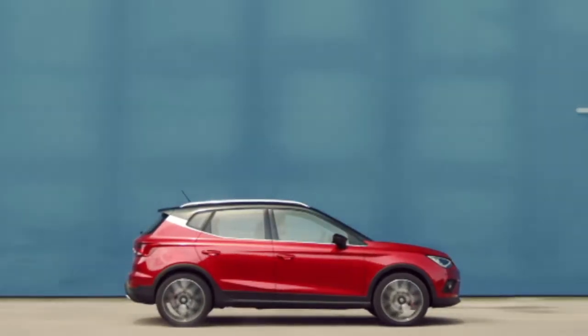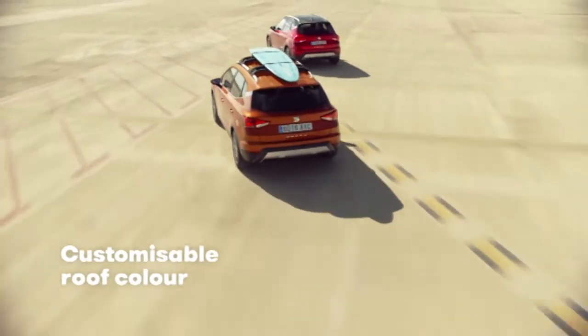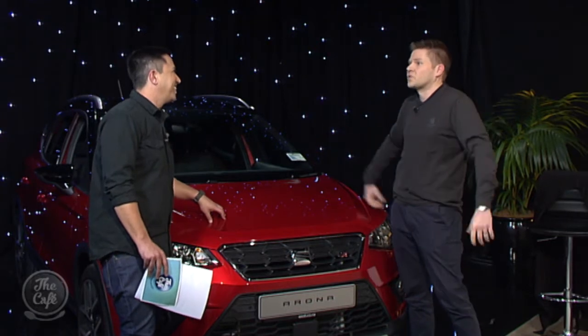What are we talking about when we say customisation? Well, the car comes in two different trim styles — Style and FR, that you see here. You can customise your roof colour to a different colour body. We've got 36 different colour combinations available to you — the world's your oyster.